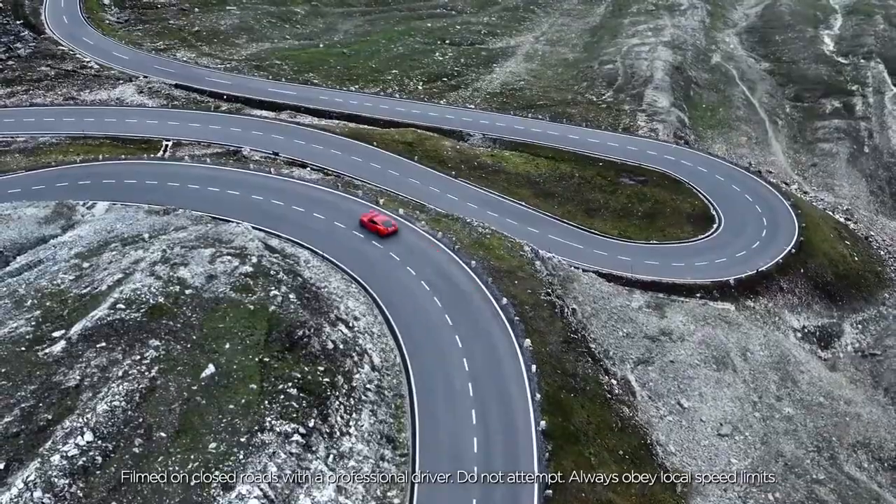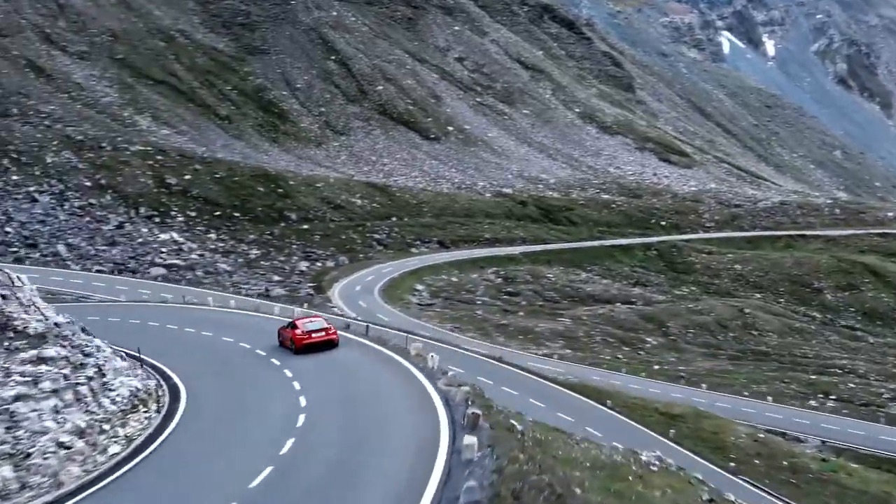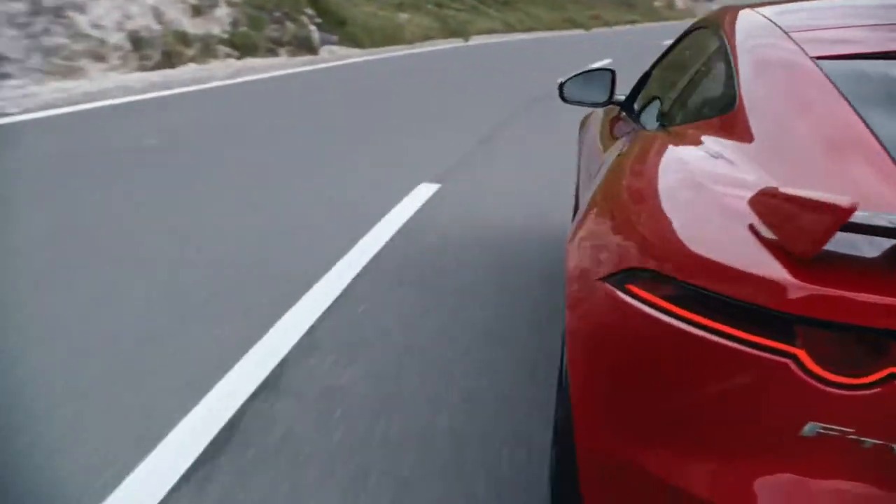An iconic sports car, marked out by the way it handles, the way it responds. On the F-Type, it starts with its chassis, steering and suspension systems.